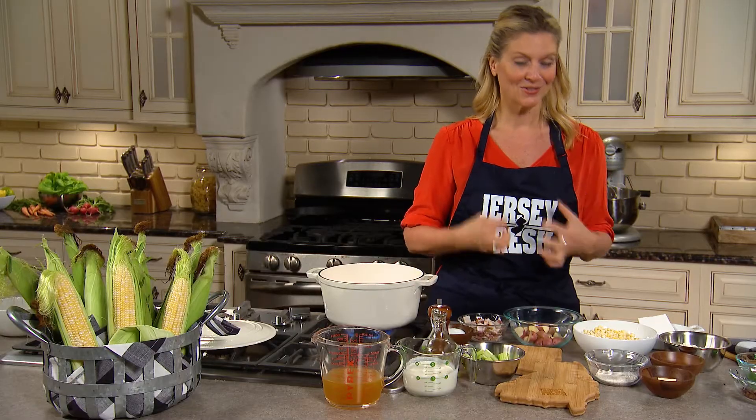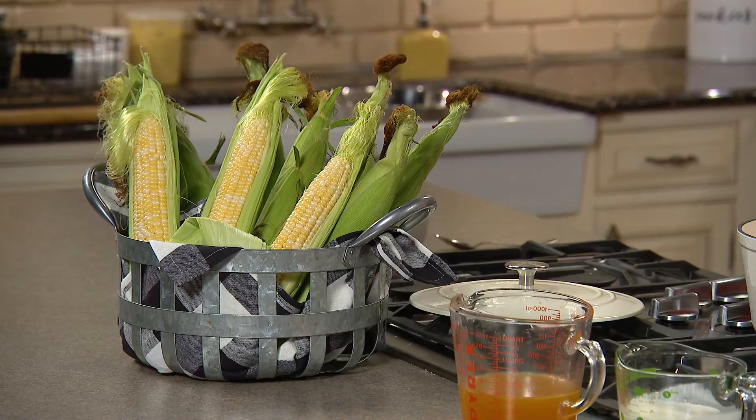When you have this really delicious, sweet Jersey Fresh corn, this is the perfect time to make a corn chowder.